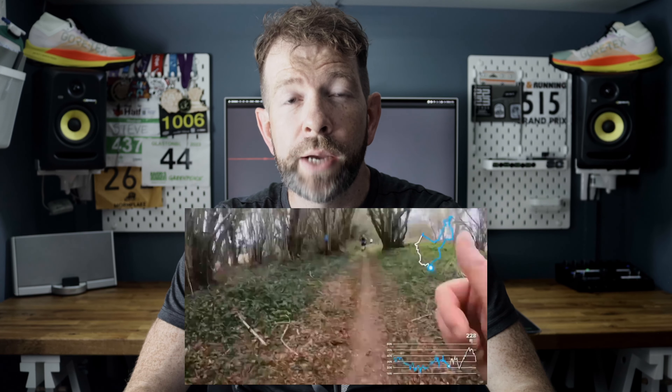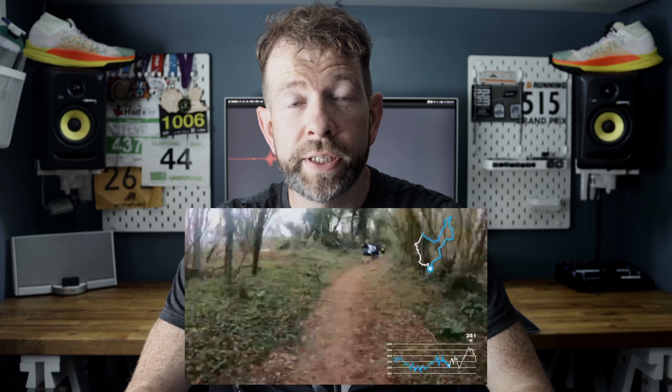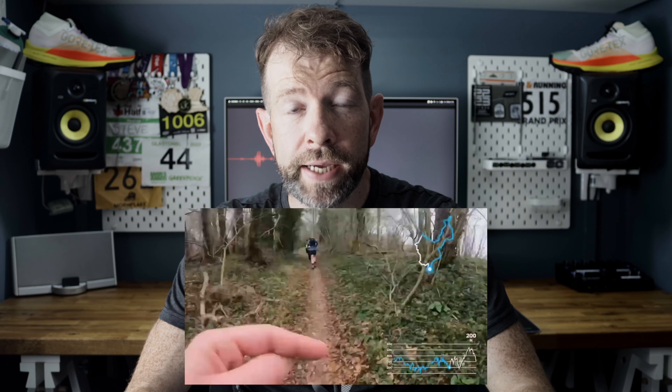I broke these trainers in on a 25k trail run in Winchester, UK, back in March — actually the video that started this channel. Conditions on the day were dry and the course was a combination of light trail and roads. I was amazed at how well they performed given this was my longest ever run to date. I didn't experience anywhere near the foot fatigue I was expecting, and the transitions from road to trail felt seamless. The gaiter collar did an amazing job at keeping any little stones and soil out of the shoe.